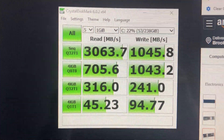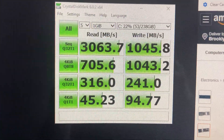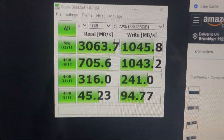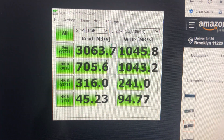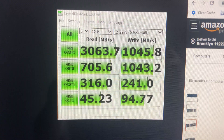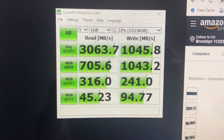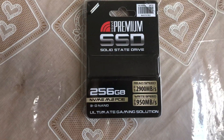After running CrystalDiskMark I got 3,063 megabytes a second read speed and 1,045 write speed. That's a little bit faster than what's advertised, so for $39.99 this is really an absolute fantastic value.